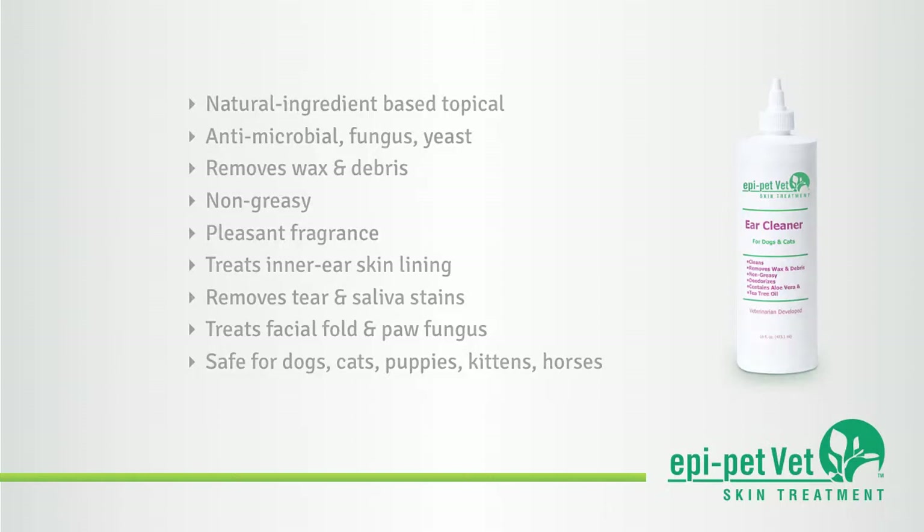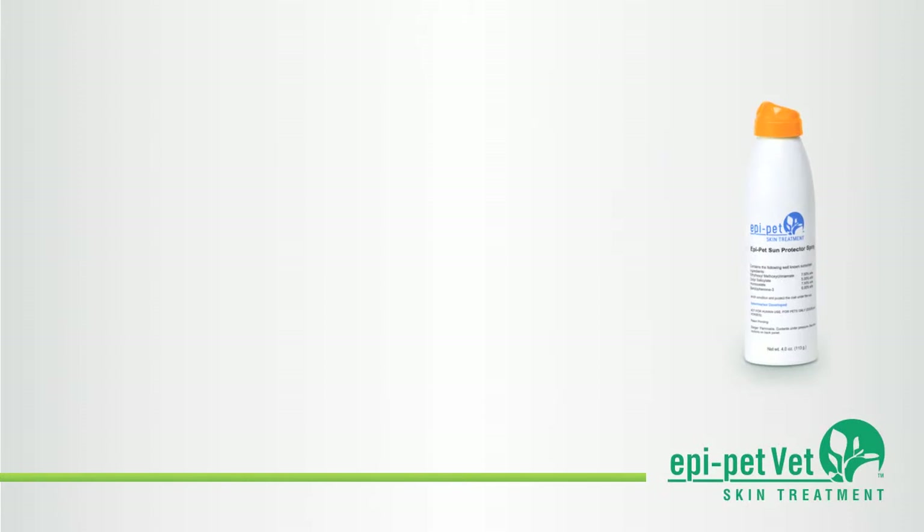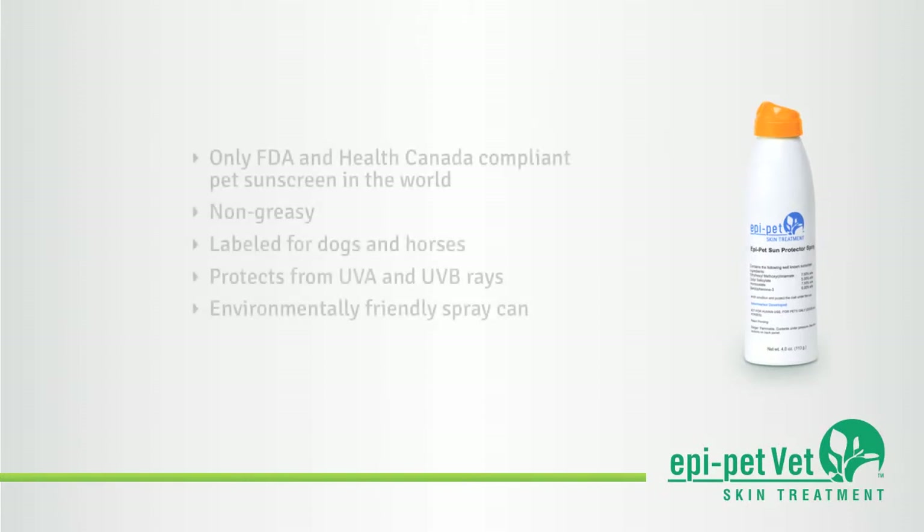EpiPet Sunscreen Sun Protector is the only FDA and Health Canada compliant pet sunscreen in the world. Its non-greasy spray protects dogs and horses from harmful UVA and UVB rays and is packaged in an environmentally friendly bag-on-valve spray can that applies the product through the coat onto the skin.